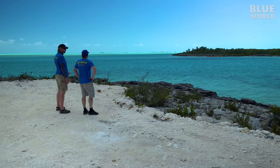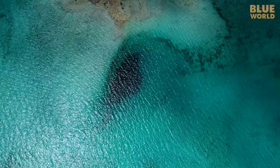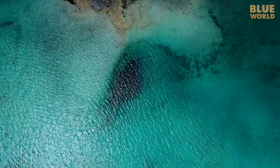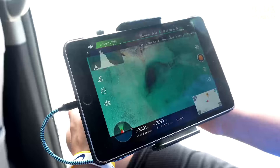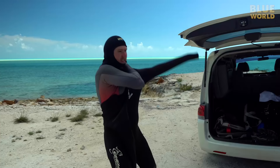I think we should launch the drone and have a quick look before — yeah, let's do it. Zach of all trades launches the drone for a peek. And from the air, it looks promising. It's definitely a deep depression in the sea floor. It has all the makings of a great cave dive. But the only way to be sure is to get a look underwater.